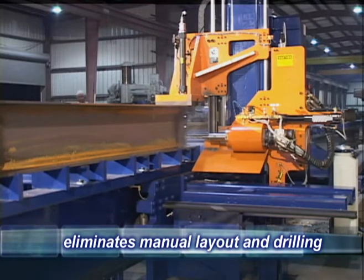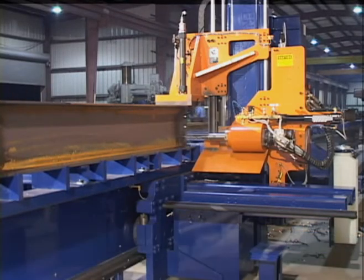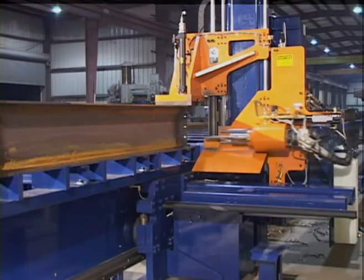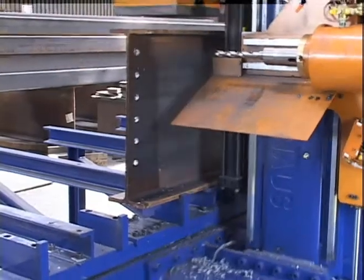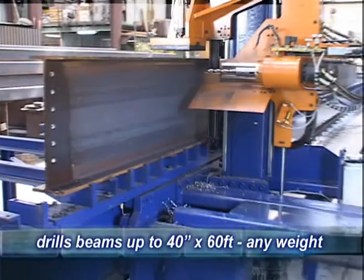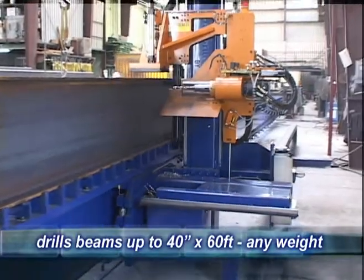In about the same space you currently use for beam fabrication, this machine will completely eliminate all manual hole layout and automatically drill the holes. The Ocean Avenger will also mark all your layout marks for cuts, copes, stiffeners, and all your welded attachments. The standard machine is supplied with a rigid heavy duty table accommodating beams up to 40 inches in height and 60 foot in length.